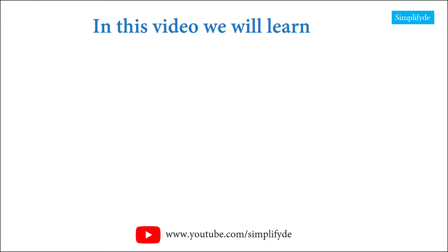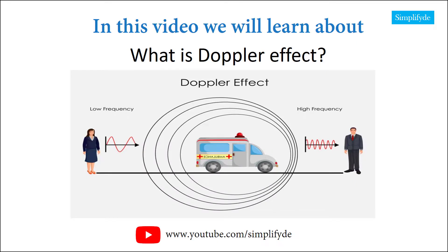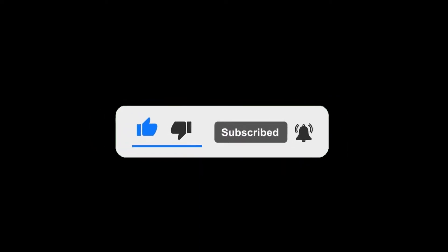In this video, we will learn about this topic. Before we get into today's video, if you love our videos, be sure to click the like button below, and make sure to click subscribe and the bell to receive notifications of new simplified videos.